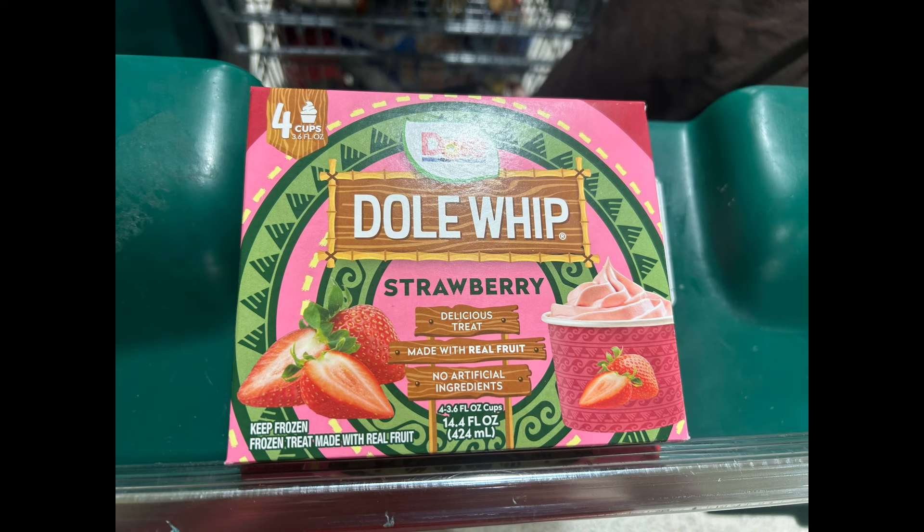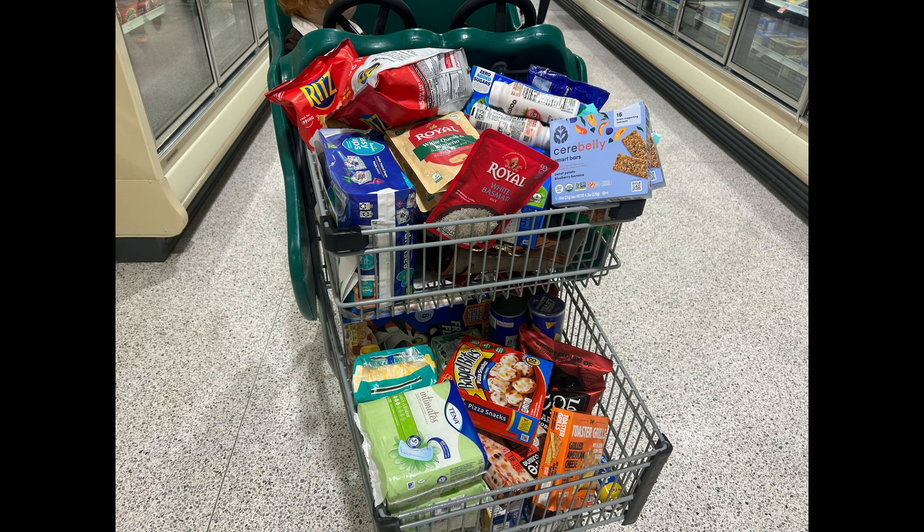All my Disney lovers — Dole Whip is BOGO this week at Publix! You can grab one for around $4, and there's a $1.50 off coupon in your Publix app making it super cheap and ready for you to pretend that you're at Disney World.